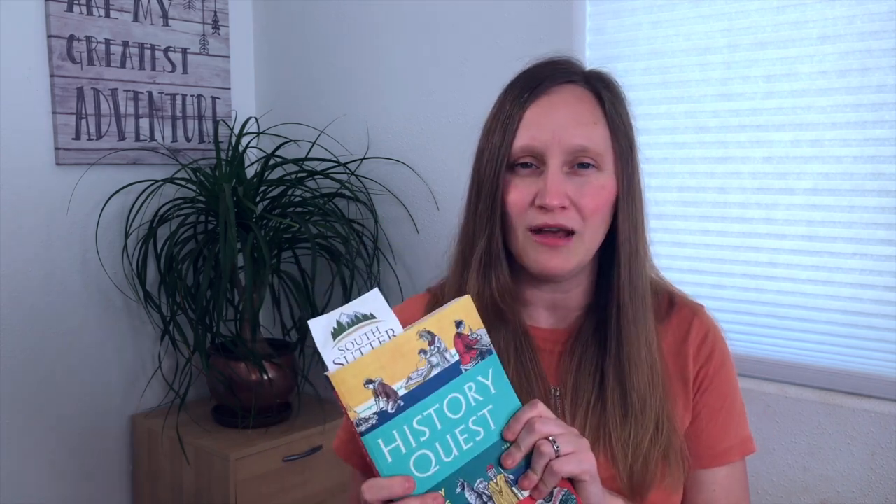Another thing I've considered is that History Quest has an audiobook version. We love audiobooks, so maybe I can start incorporating that instead of me having to find extra time to sit down and do the read-aloud myself. I've really been enjoying doing the read-alouds and they do enjoy it, so I'm trying to figure out how I want to keep going forward with this. But I definitely want to keep this curriculum around.